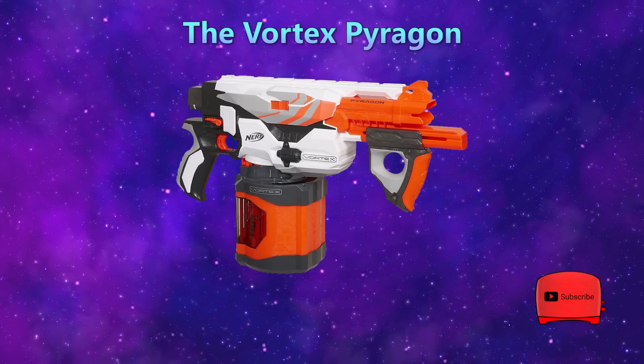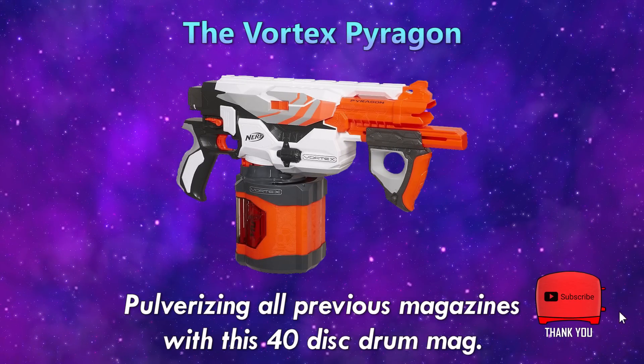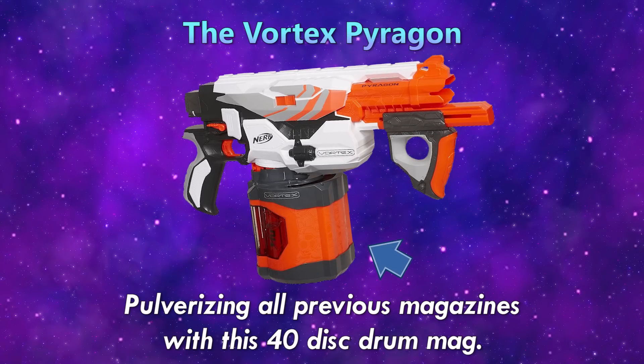The Vortex Pyragon — pulverizing all previous magazines with this 40-disc drum mag.